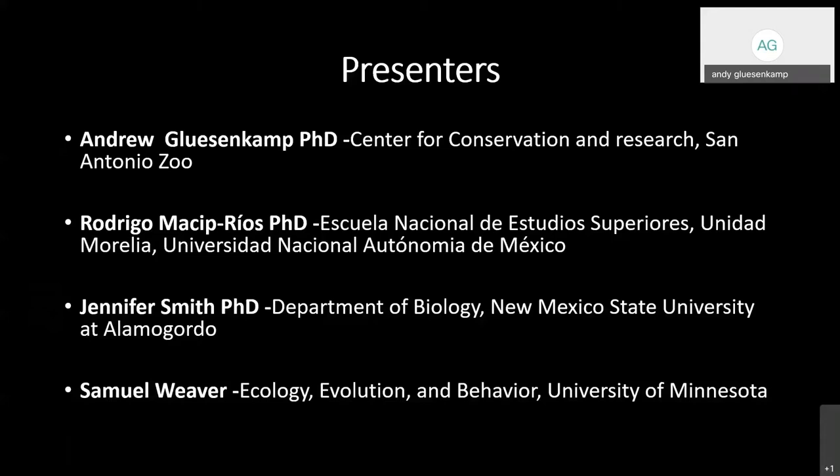I'm Andy Glusenkamp, Director of Conservation at San Antonio Zoo Center for Conservation and Research. Also joining us is Rodrigo Masip, a professor at La Escuela Nacional de Estudios Superiores, Unidad Morelia, Universidad Nacional Autonoma de Mexico. Jennifer Smith is a professor in the Department of Biology at New Mexico State University at Alamogordo, and Samuel Weaver is a PhD candidate in Ecology, Evolution and Behavior at the University of Minnesota.